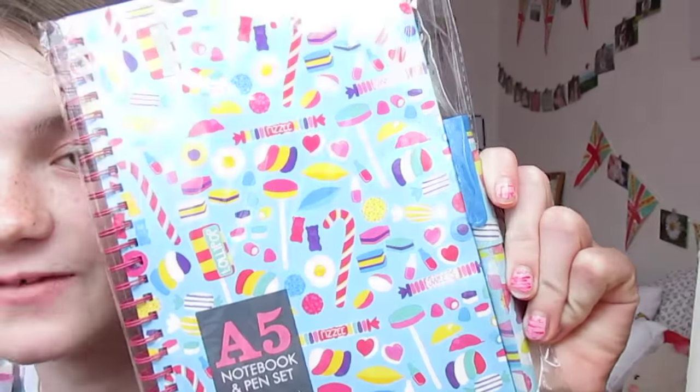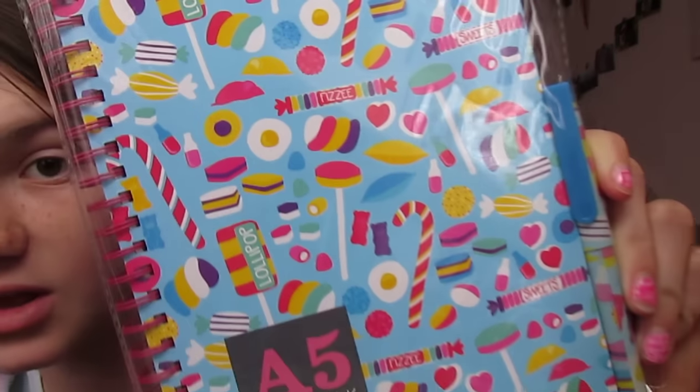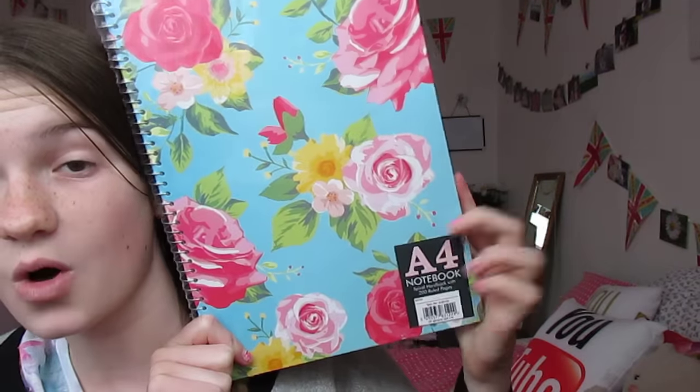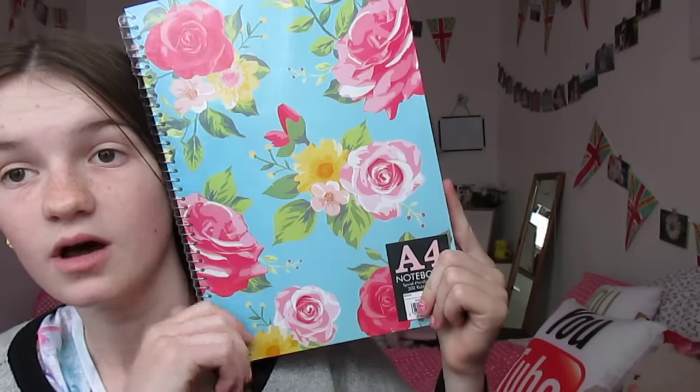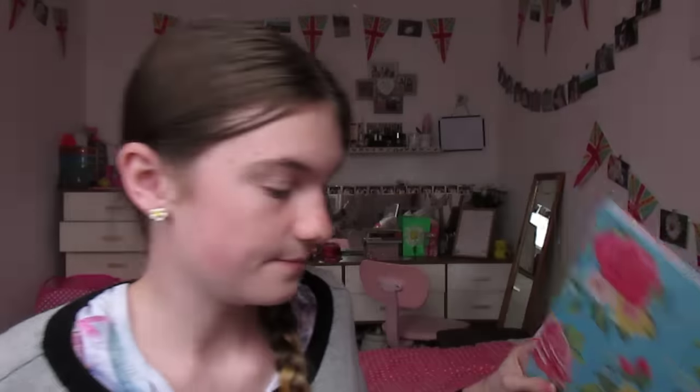Eventually I'll also be taking this sweet A5 notebook I showed in a haul — it's so cute. I'll also be taking this A4 book with a really cute floral design. That can also hold a pen.